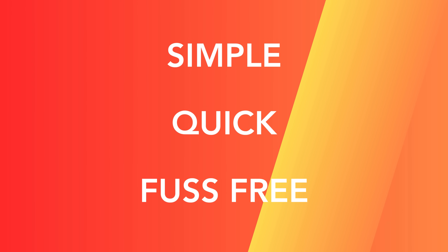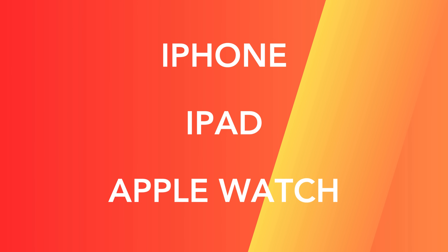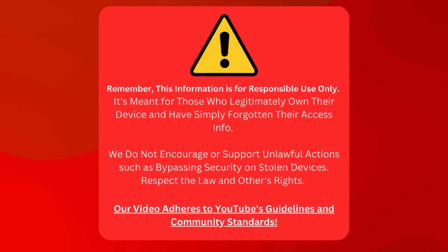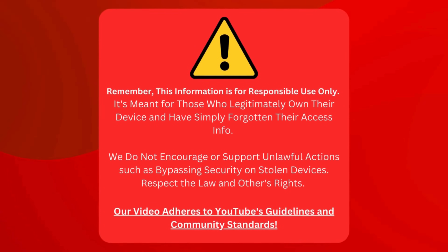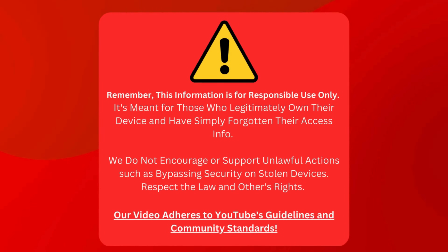It's simple, quick, and fuss-free, and it works with iPhones, iPads, and even Apple Watches. So stick around as we walk through this simple solution that's guaranteed to work. We're sharing this information to help folks who honestly own their devices but can't remember their passwords. We're not here to help anyone mess with stolen gadgets. Let's respect the law and people's rights. This video sticks to YouTube's rules and community standards.